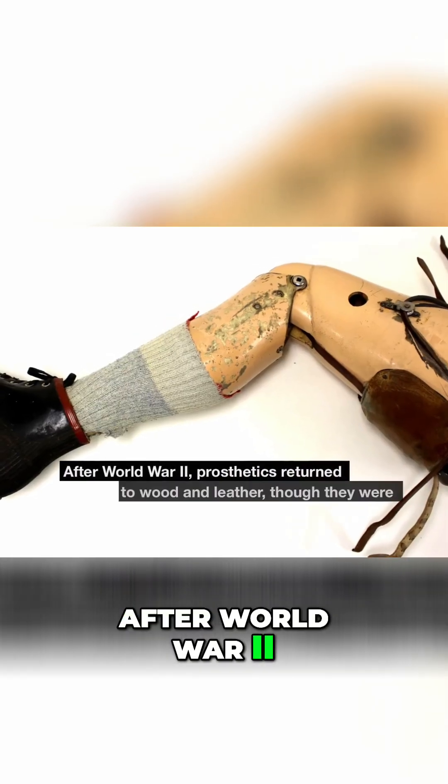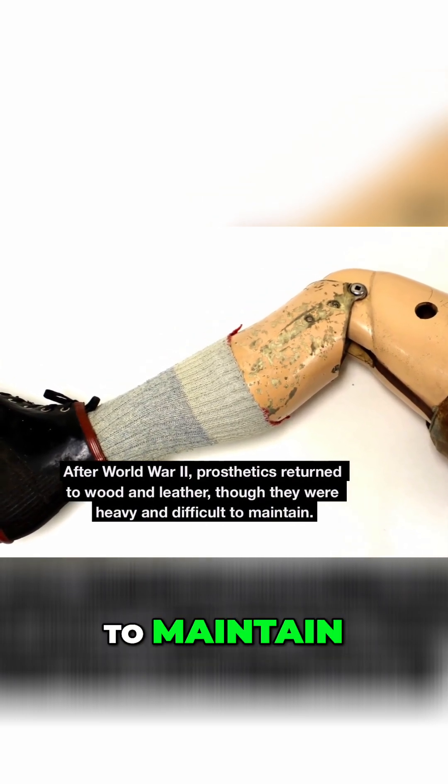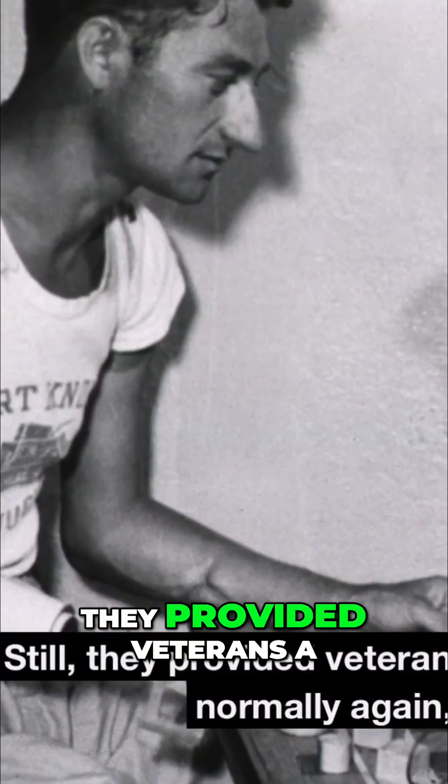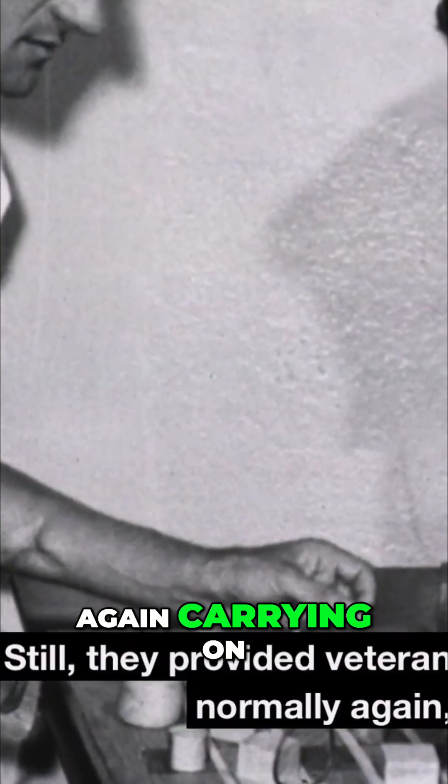After World War II, prosthetics returned to wood and leather, though they were heavy and difficult to maintain. Still, they provided veterans a chance to live semi-normally again, carrying on.